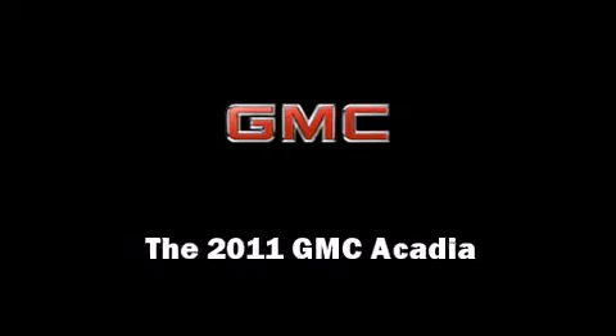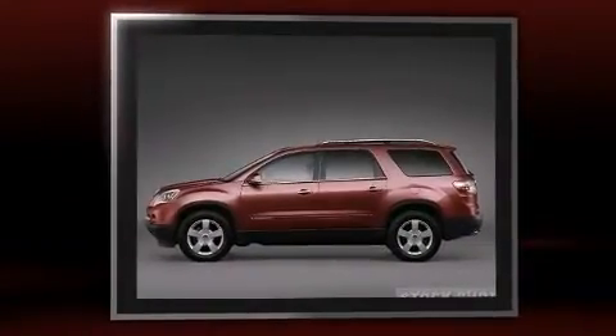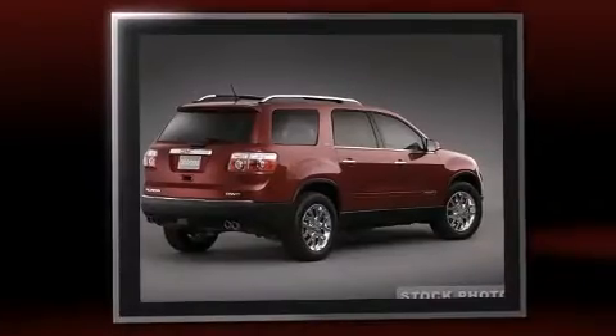Discerning drivers will appreciate the 2011 GMC Acadia. A 3.6-liter V6 engine pairs with a sophisticated 6-speed automatic transmission, providing a smooth and predictable driving experience.